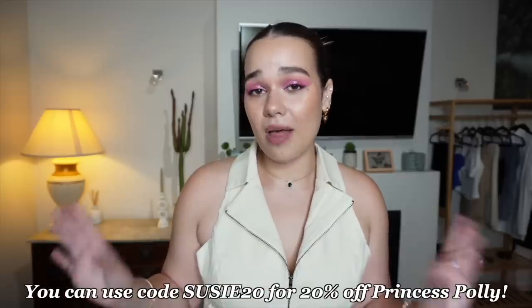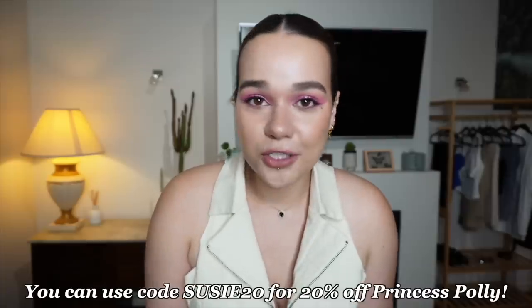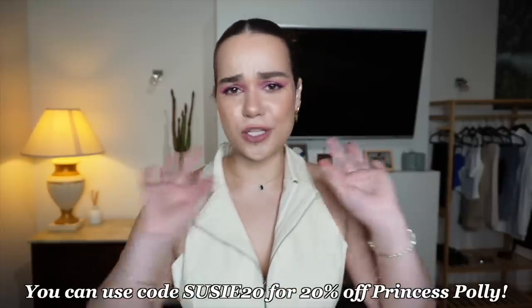I'll have all the links for the outfits from Princess Polly in the description box. And if you want to shop any pieces, don't forget to use code SUSIE20 for 20% off. Make sure to like this video if you enjoyed, and subscribe and join our family of all shapes and sizes — you are welcome here. Thank you so much for watching and I will see you in the next one.